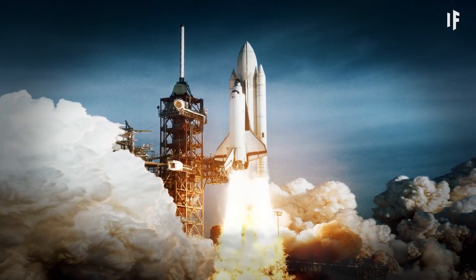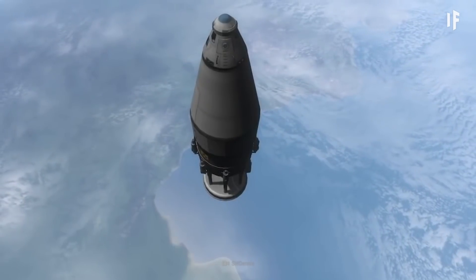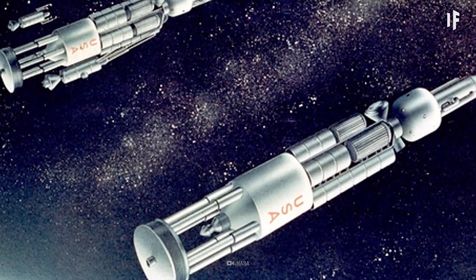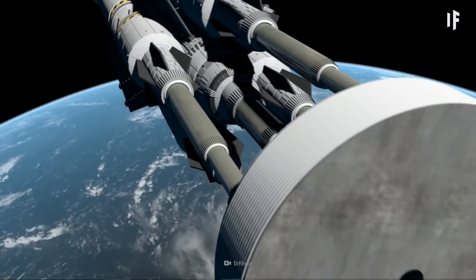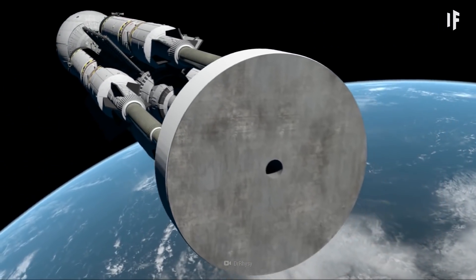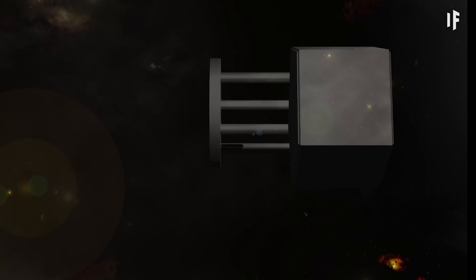Instead of using anything that resembles our current rocket engine, Project Orion used blast waves to propel the spaceship forward. Orion would eject small nuclear bombs behind it, one at a time. A few seconds later — boom! The coffee-can-sized bomb detonated. Plasma from the explosion would catch up with Orion's back, then hit a thick shock-absorbing plate.